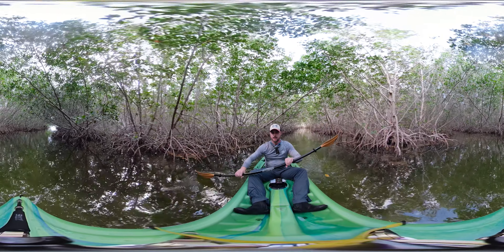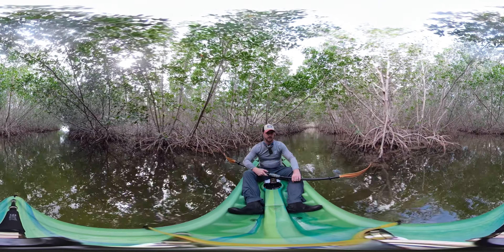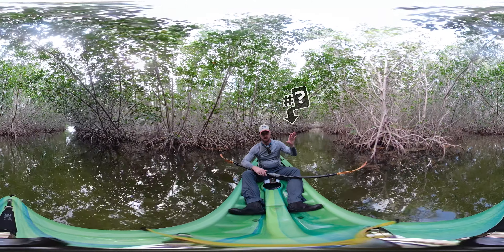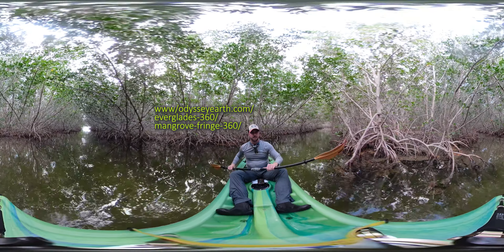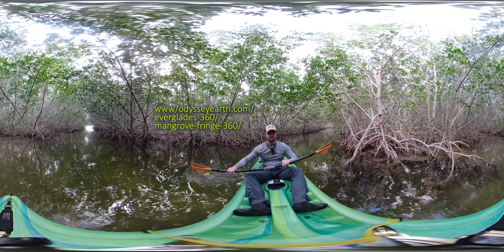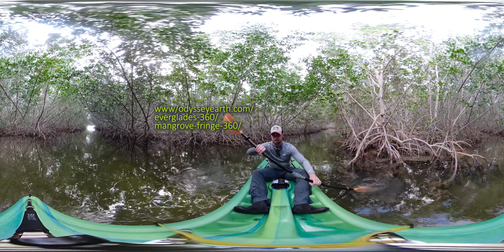Hop in your kayak and follow me. We're going to explore the mangrove fringe, and I want you to keep an eye out for three things to identify, indicated by this symbol and this sound. Then go to your field guide right here and try to identify those three things. Let's go.